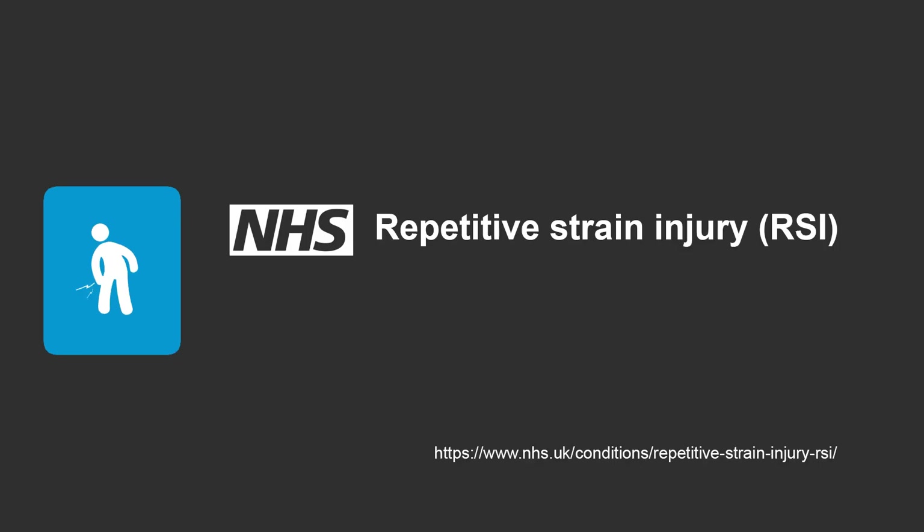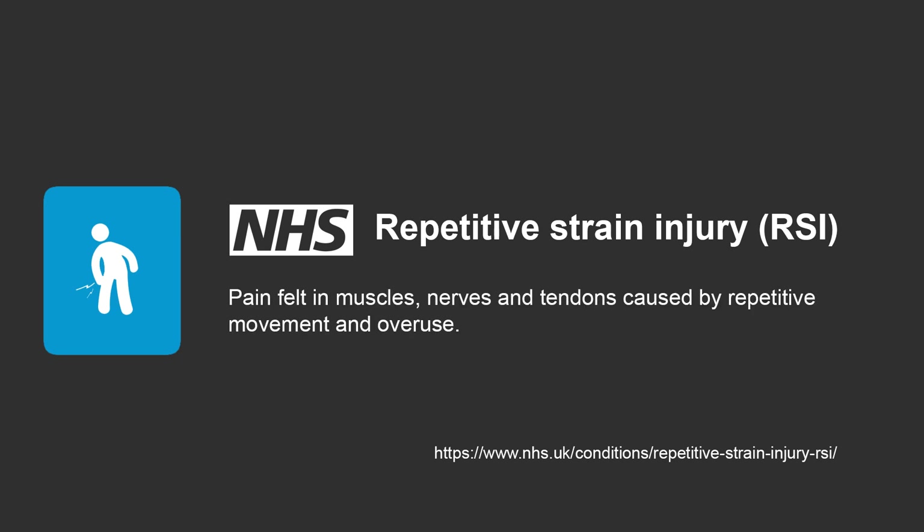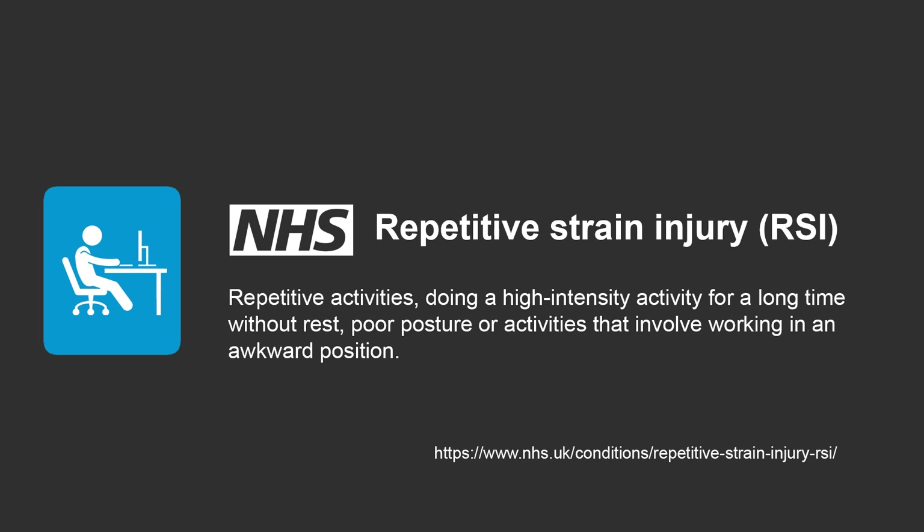What are musculoskeletal disorders? The NHS lists repetitive strain injury, or RSI, as a general term used to describe the pain felt in muscles, nerves and tendons caused by repetitive movement and overuse. There are certain areas that are thought to increase the risk of developing RSI, which include repetitive activities, performing a high intensity activity without a break, and poor posture that involves working in an awkward position.